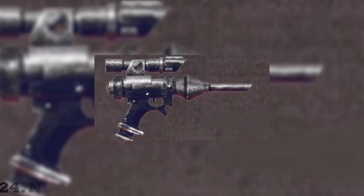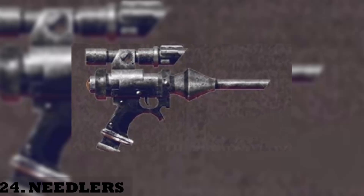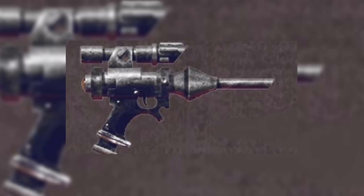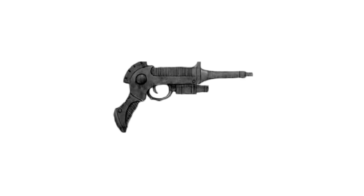24. Needlers. A needler is a quiet and lethal ranged weapon that kills its enemies with laser power and needles made from crystallized neurotoxin. Needlers have been used by mankind for millennia and have a lengthy and terrible history. A tiny size compared to traditional projectile weapons is one of their key benefits.